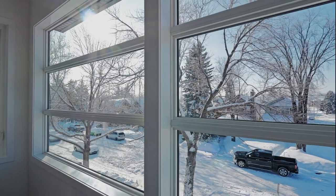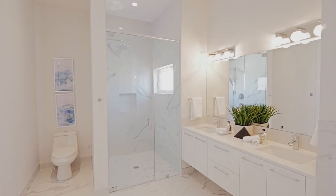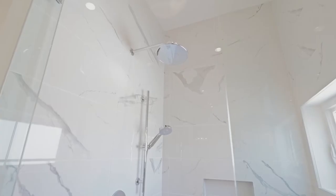An extensive walk-in closet is accompanied by an en-suite master bathroom with dual vanity, oversized shower and stand-alone soaker tub.